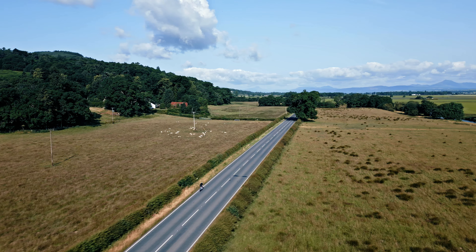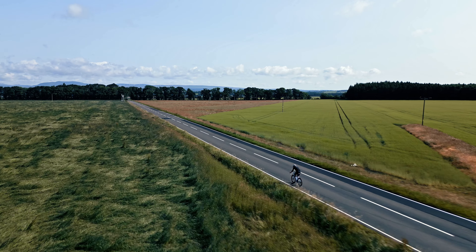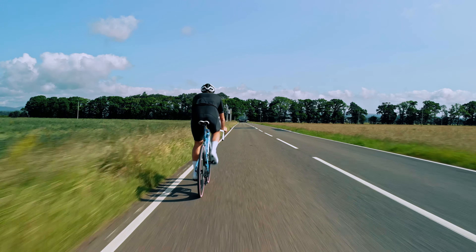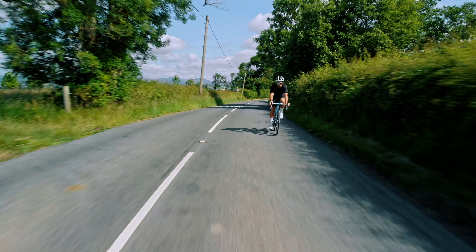The first 12 kilometers as they leave Stirling is flat and fast. A couple of little bumps to open the legs up a little bit, but for the riders if they have a tailwind it is going to be a super fast section — I'm talking 60 kilometers an hour, 65 — and a great chance to settle into your rhythm but not go too hard early on.